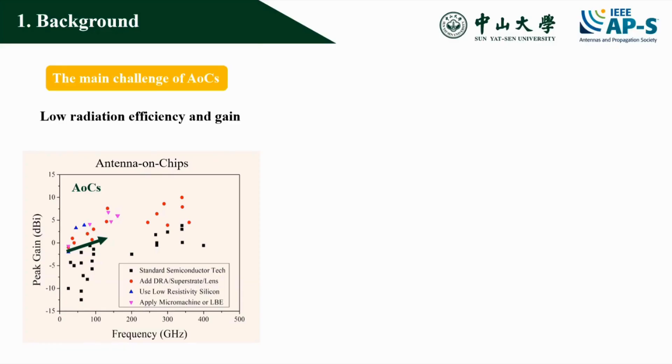Antenna on chip (AOC) has recently triggered significant interest. The left figure shows the gain performance of a few reported AOCs. The gain of AOCs grows significantly with their frequency, indicating that AOC becomes much more feasible in the sub-THz spectrum.